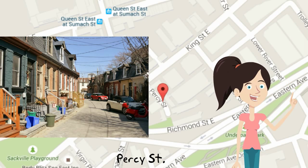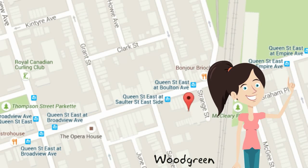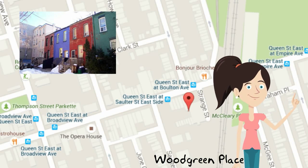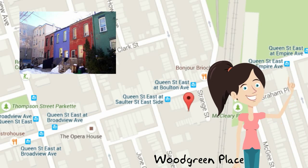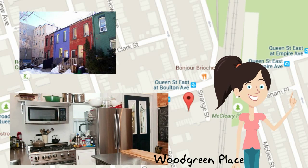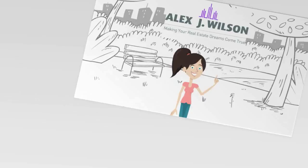Finally, over in South Riverdale, there's Wood Green Place. I don't know too much about this laneway street, except every time I'm there I always get drawn in and want to check it out. Located south of Queen and east of Broadview, the street just oozes charm. An interesting fact is that it has a house listed on Airbnb, so if you really want to check it out up close and personal, there's your chance.